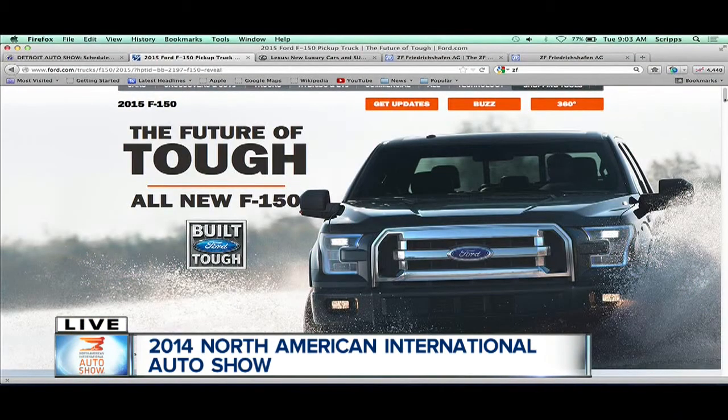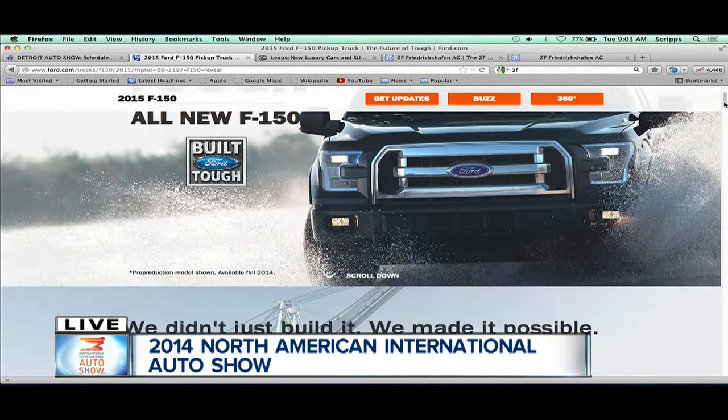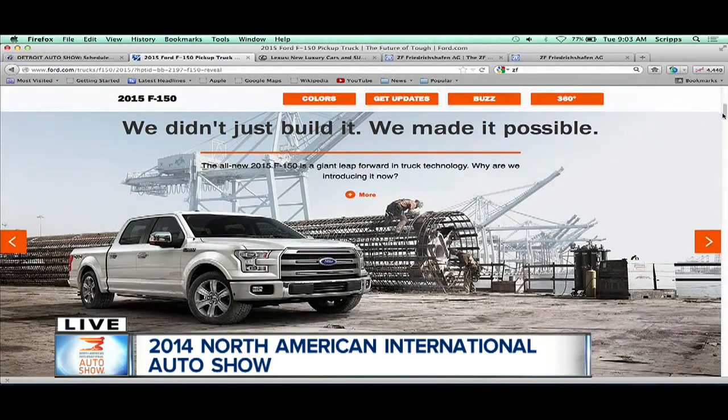I was talking to Rory from AutoWeek about the F-150. Obviously, this is a reveal yesterday that probably made as big a splash as anything that happened around here. So we're taking a look at that truck you built right here. Tell me about why you take a risk on the most popular vehicle sold on the planet Earth and change it the way you did.